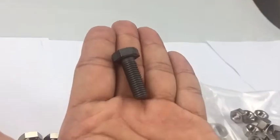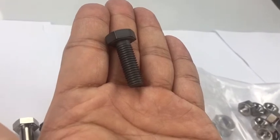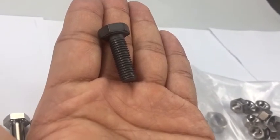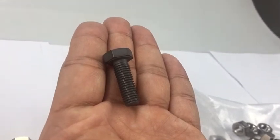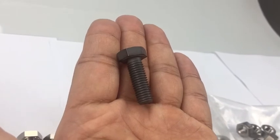For these cap screws, we do a special surface treatment that strengthens tensile strength and also makes service life longer than normal fasteners — more than 10 years in service life. This is the best work we made for European customers.